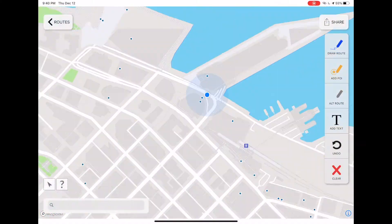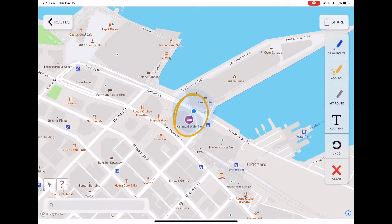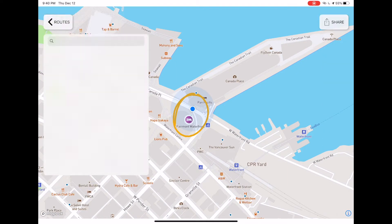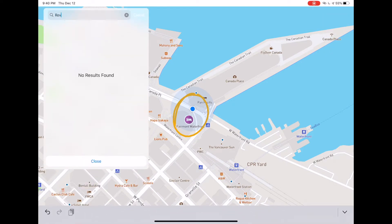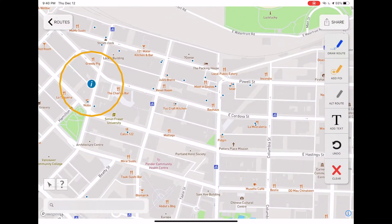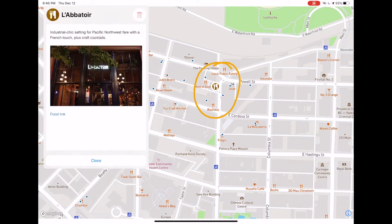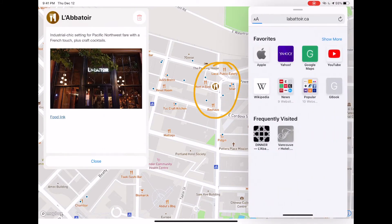This app replicates each of these four markup tools. Draw a circle and pull points of interest from your hotel's saved list. Labatoir is a local favorite restaurant — their menu is linked right there.